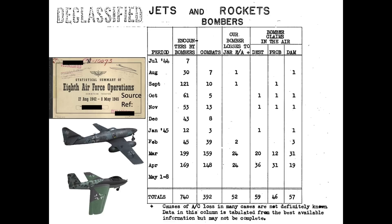This 1945 declassified 8th Army Air Force statistical summary chart outlines the air-to-air engagement outcomes between bombers and German jet and rocket-powered enemy aircraft. The first column is month and year, the second is number of encounters, the third is number of combat engagements, and the fourth is number of bombers lost due to these combat engagements. Of the 392 combat engagements between Me-262s, Me-163s, and bombers, only 52 8th Army Air Force bombers were destroyed.